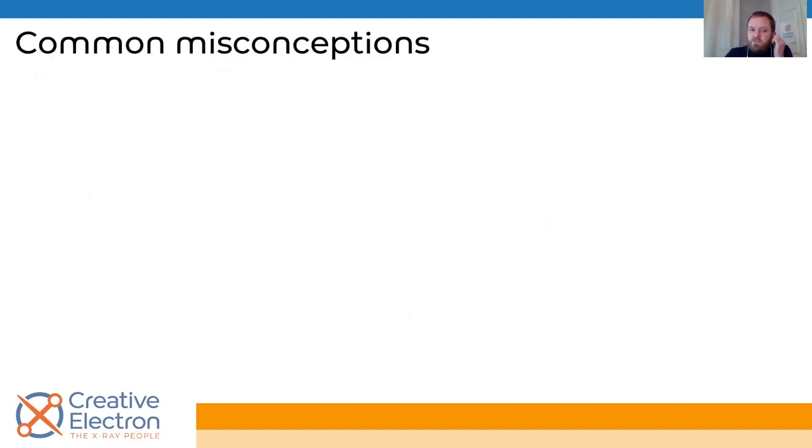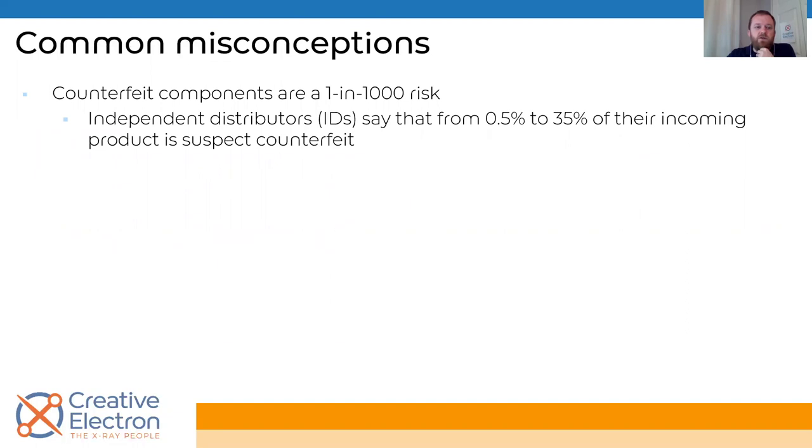There are a lot of misconceptions regarding counterfeits. The first is: 'It's not a high enough chance that I need to worry about it in my day-to-day manufacturing.' But actually independent distributors have reported that anywhere from 0.5% to 35% of their product is suspect. 0.5% doesn't sound like a lot, but when you consider the numbers of components going through there, that adds up pretty quick. And as you approach the 35% mark, that's a big chunk of the components out there.